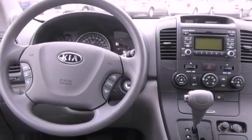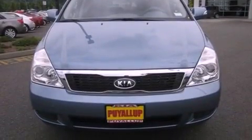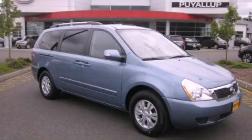A traction control system, an anti-lock braking system, parking distance sensors, and cruise control. Please call today to reserve this vehicle for a test drive.